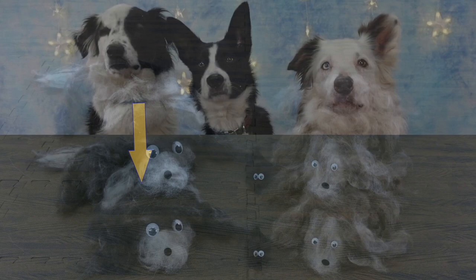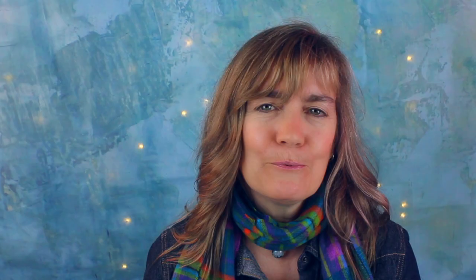So which pile of fur came from which dog? You guessed it! If you're curious about the Border Collie breed, check out this Border Collie 101 playlist to find out more. See you there!